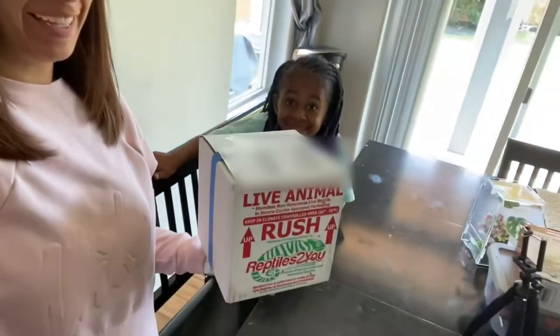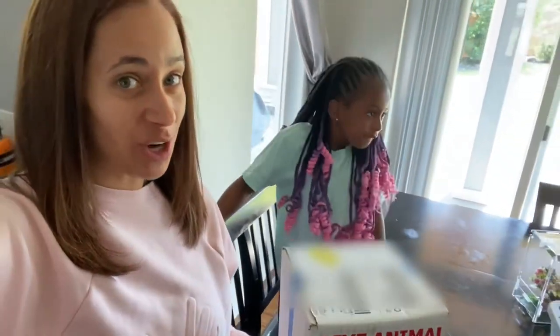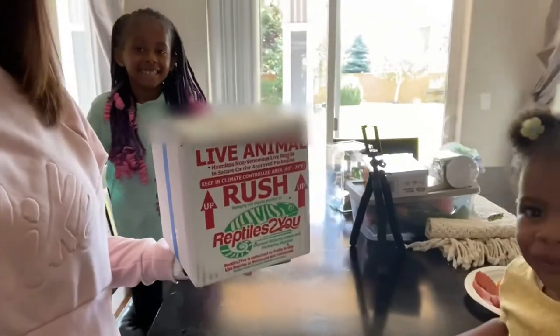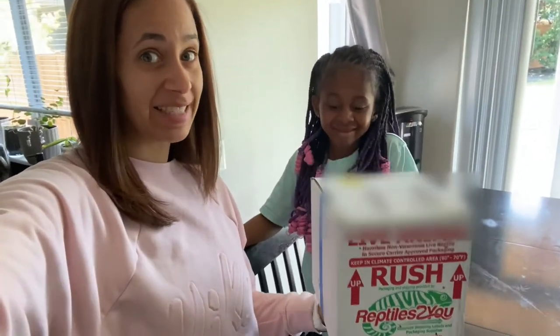Today we got a special delivery. We received jumping spiders. Are you super excited? Yeah! We're not going to scream because it's probably going to scare them. We are going to put these guys off to the side and let them have a chance to settle in while we get their enclosure set up and put together. So that's what we're going to do next.